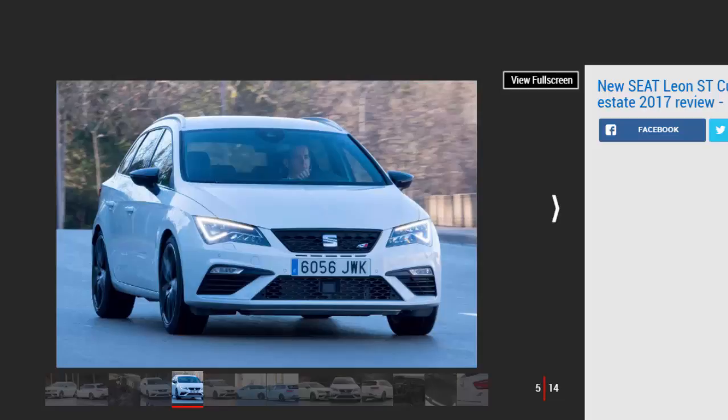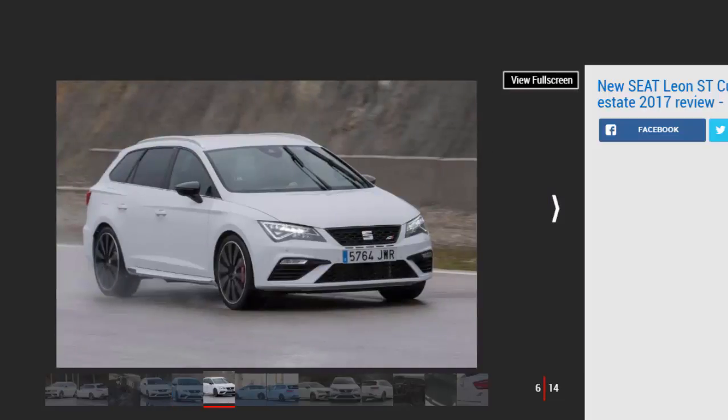It adds more than £2,000 to what already looks a pretty hefty list price. The interior is much more subtle — to the point where we wish there was a bit more Spanish flair. The Leon's touchscreen increases in size from 6.5 inches to 8, but apart from the odd flourish of gloss black detailing, a Cupra logo on the flat-bottom steering wheel, and a 4Drive badge on the centre console, there's not a lot to tell you that you're driving Seat's flagship estate.